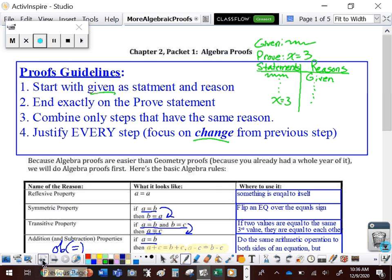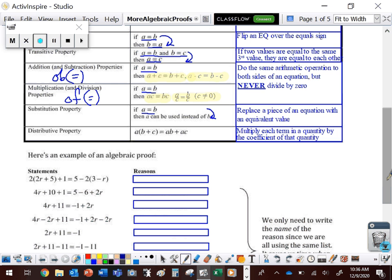Lastly, we have the distributive property. We're multiplying every term in the quantity by the coefficient outside. It's also important to note that the distributive property works in both directions — sometimes you're distributing a factor in, and sometimes you're bringing out a GCF. Either way, that's the distributive property at play.